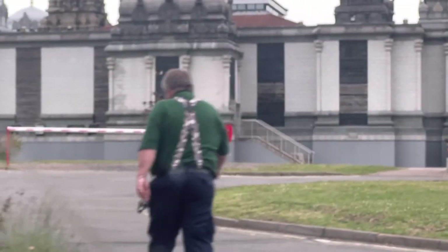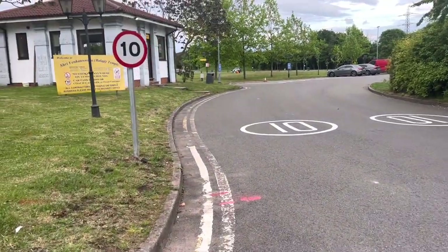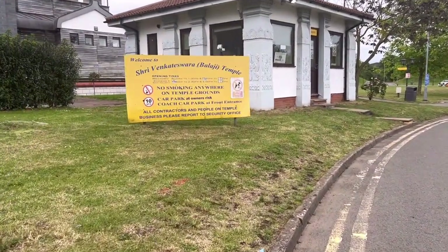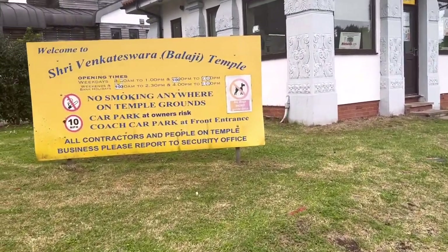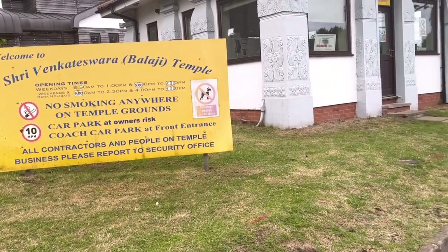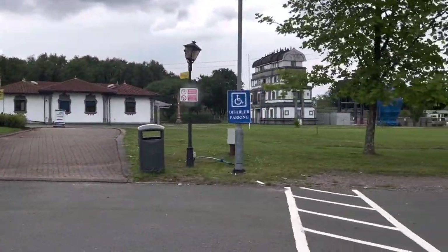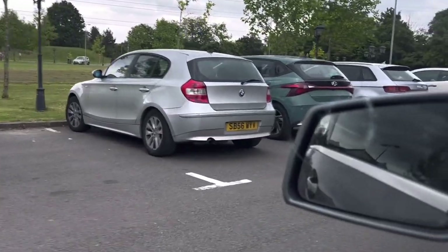We are entering into the right hand side parking. The left hand side road is one way — if you enter the left hand side road, exit will be from the right hand side parking. The building you are looking at is the security office. There is no smoking anywhere in the temple premises. Car parking is at your own risk. All contractors and people on temple business please report to the security office. This is the community hall entrance and disabled parking area with plenty of parking on both sides of the road.